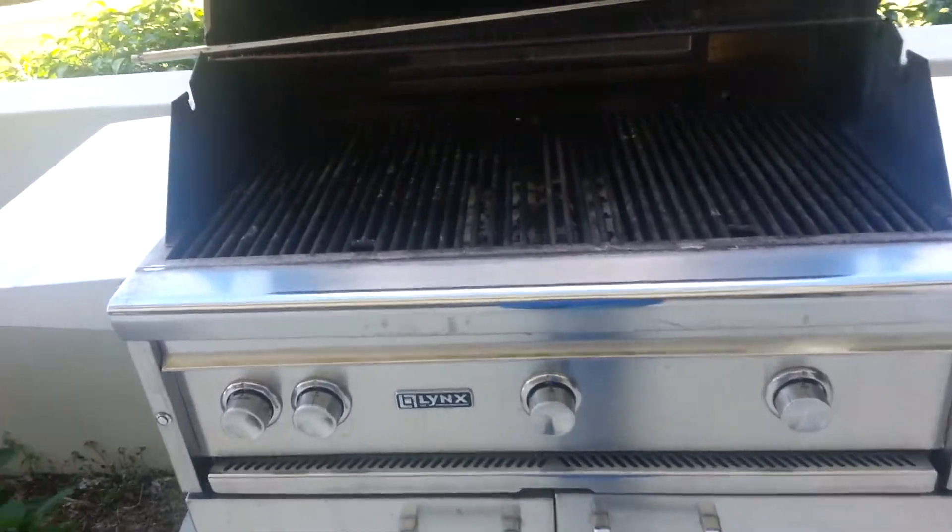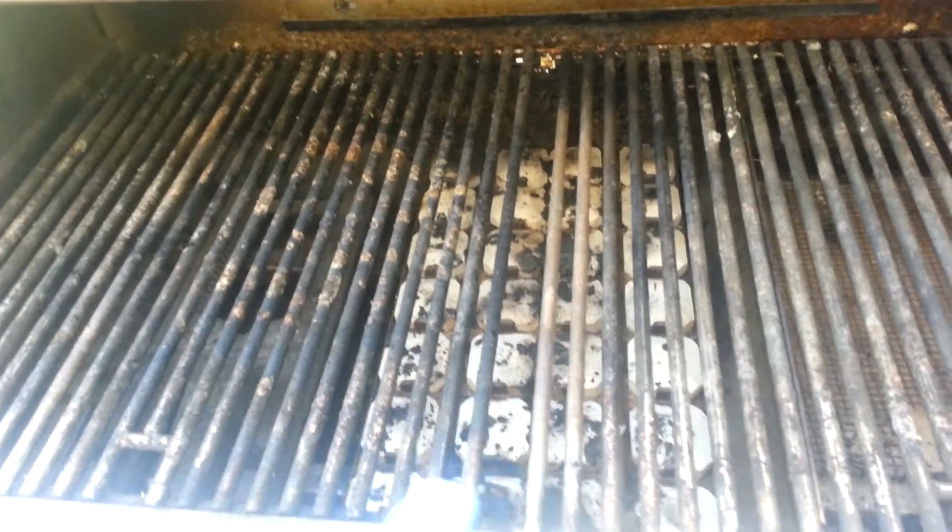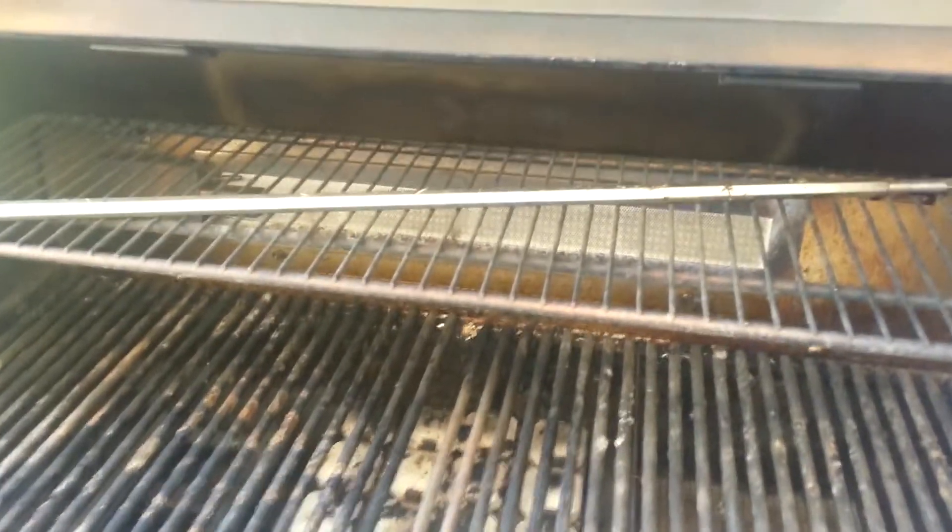This is pretty much the shape we're finding this grill in — you can see all the grease and grime built up right there. This grill has a pro sear burner and two regular brass burners that put out a blue flame.